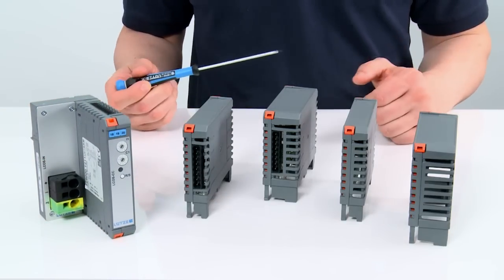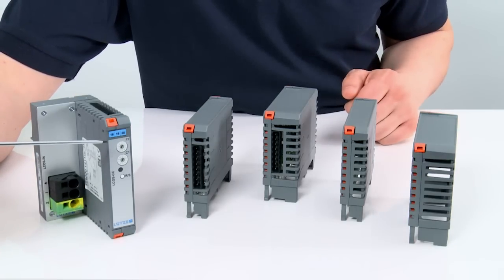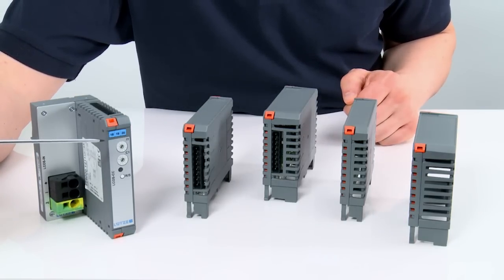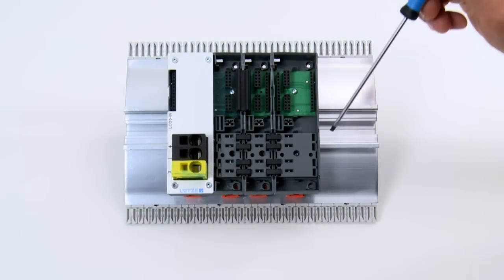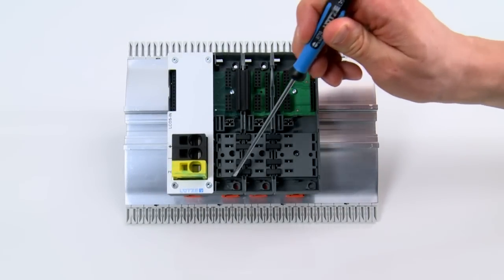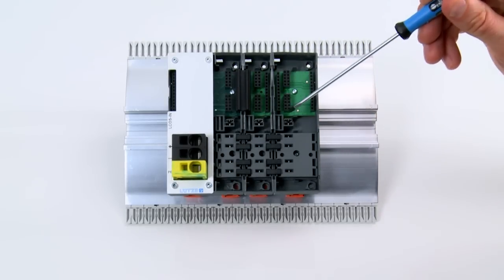The Elkos housings are each equipped with three standard markers, so that in total 18 characters can be used for labeling. Due to the 64 freely adjustable codes, incorrect plug-in of the modules is excluded. The top hat rail is directly connected with the PE contacts.